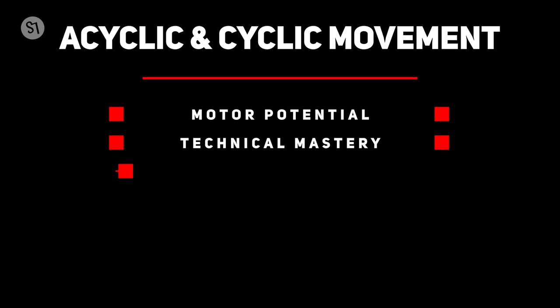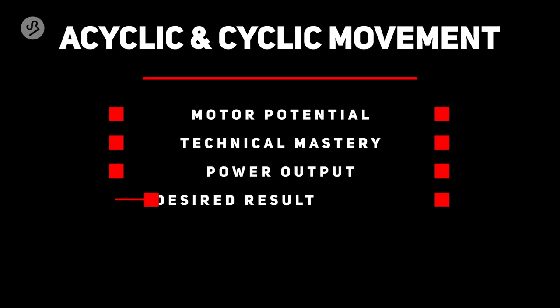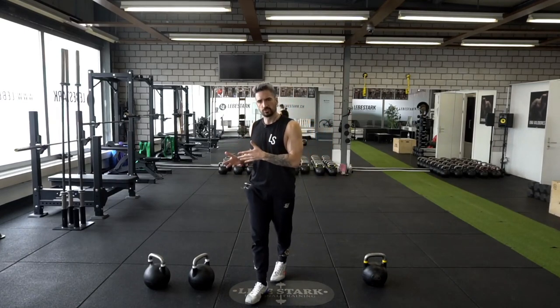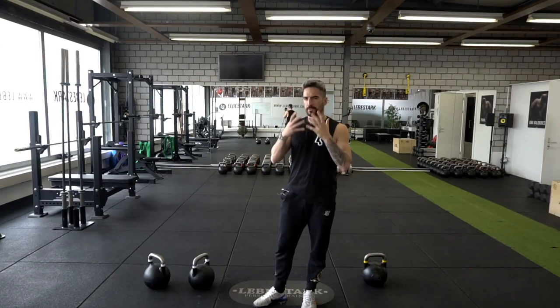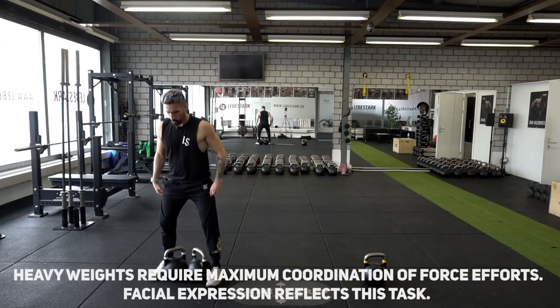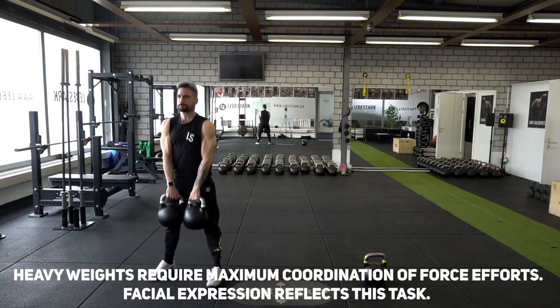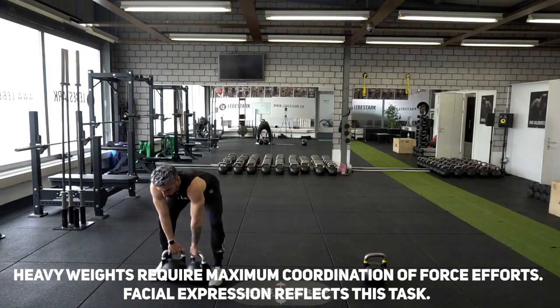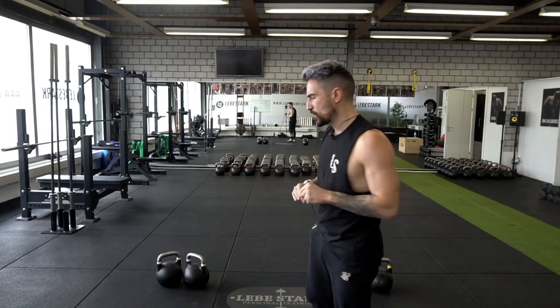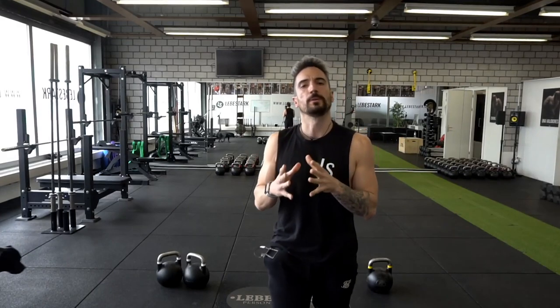There are a couple of fundamental aspects that cover acyclic and cyclical movements: motor potential, technical mastery, power output, and then the result. Now what happens if I do a heavy deadlift with 240 kg kettlebells? Let me demonstrate the lift first. My face changes to a certain extent, my body posture changes to a certain extent, so there's a clear cut difference in what happens when I do an acyclic movement for a couple of reps.